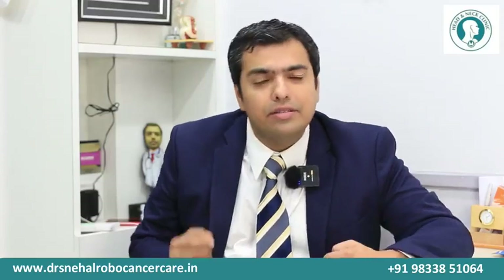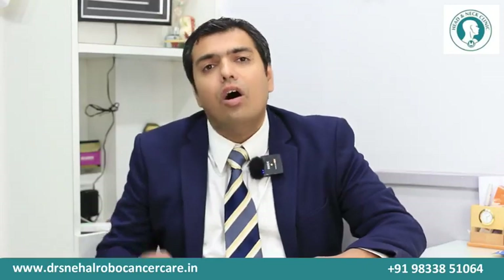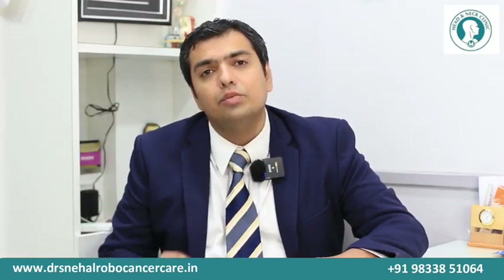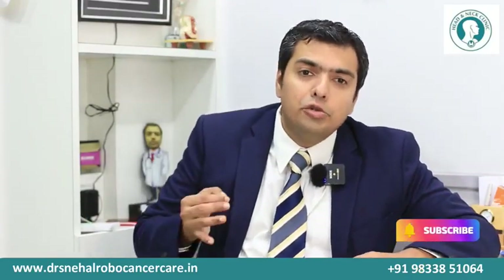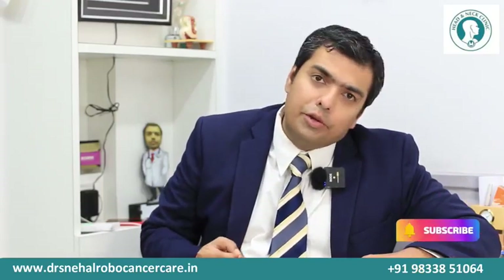I'm Dr. Sneyal Shah, a cancer surgeon. I also deal with benign and malignant diseases of the thyroid, accessing them through robotic, laparoscopic, and open approaches depending upon the indications. To follow more on this technique, please visit my website. Thank you so much.